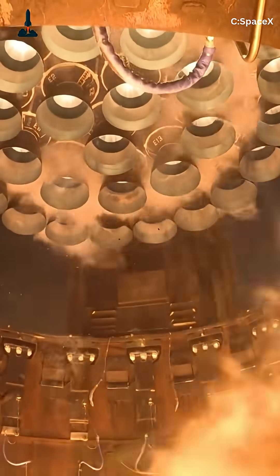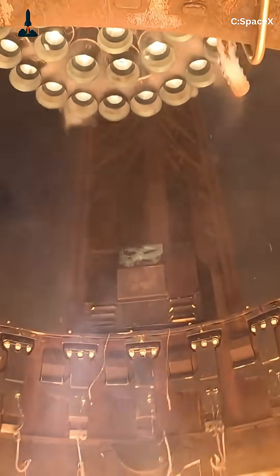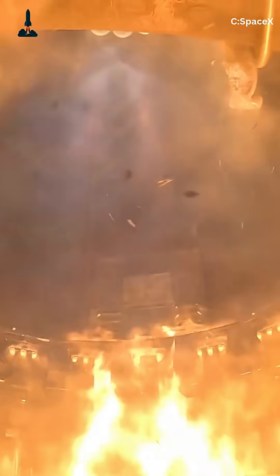With 33 Raptors on a super-heavy booster, that's 3 million horsepower — matching a small nuclear power plant.